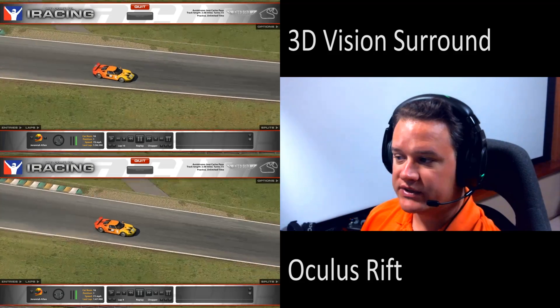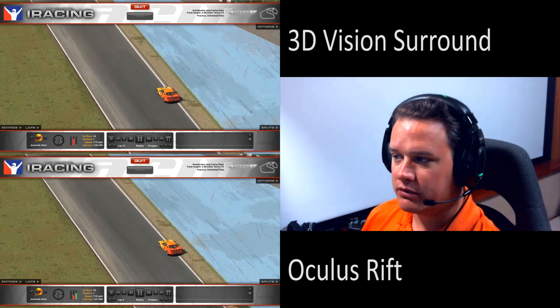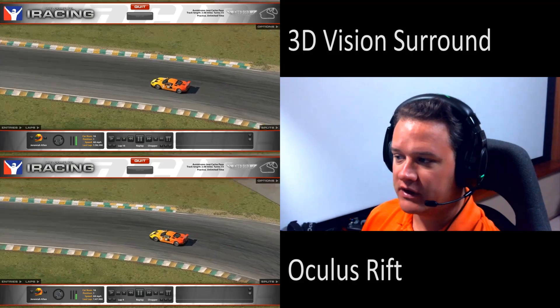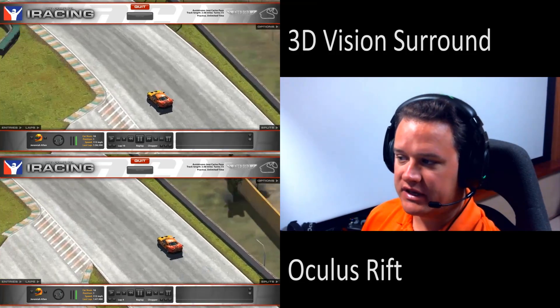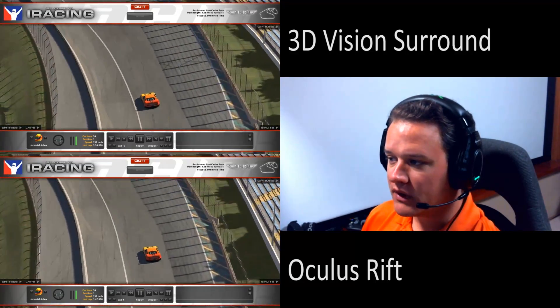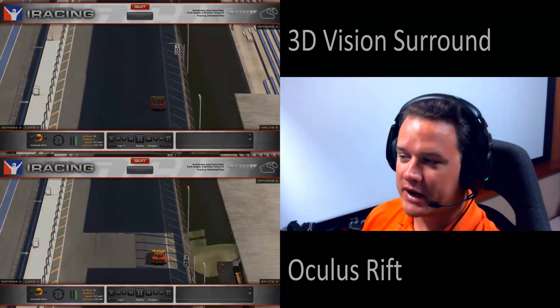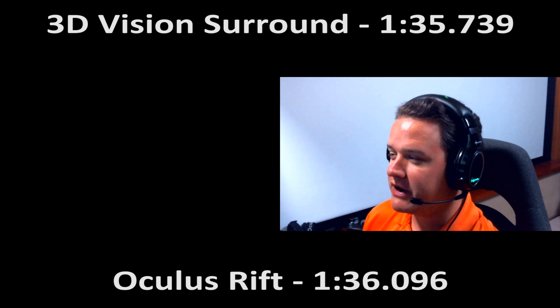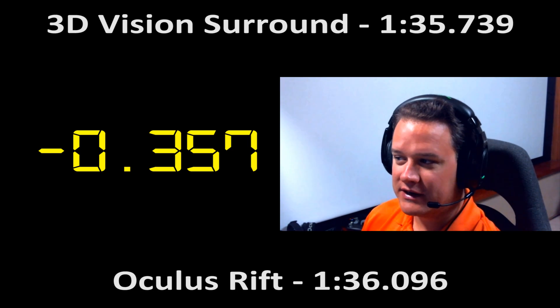In the Rift there's a little wag — I was trying to apex a little too soon, having trouble gauging distance. I'm really hoping the official iRacing build with Rift support will help improve some of the downsides. Some guys on the iRacing forum are talking about doing an all-Rift race, which would be really cool. For the Ford GT, 3D Vision Surround was 1:35.739 and the Rift was 1:36.096, meaning only a 0.357 second deficit — I felt pretty good about that.